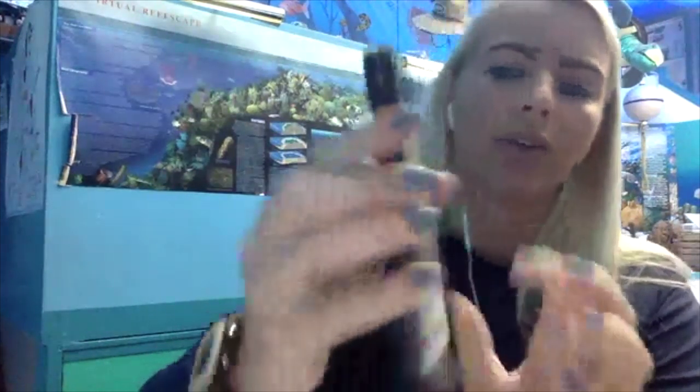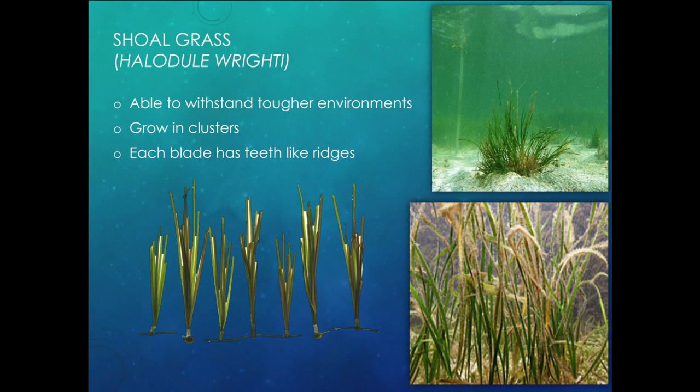The next type is shoalgrass. Shoalgrass is thinner and looks more ribbon-like — it's ribbony and squared off and flat at the top. Shoalgrass usually grows in a cluster or a bush, can handle warmer waters and rougher seas, and each blade has teeth-like ridges on it, making it a little bit pokey.